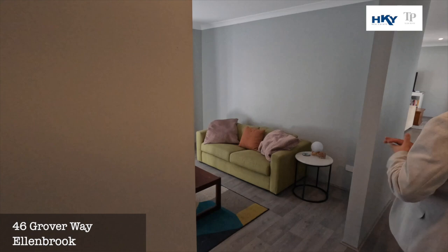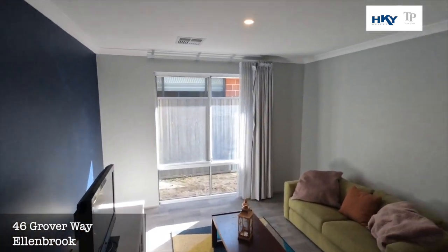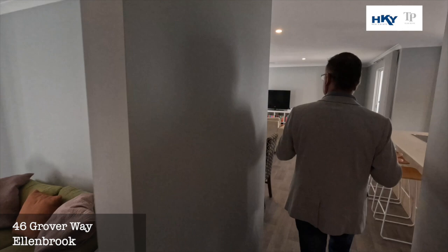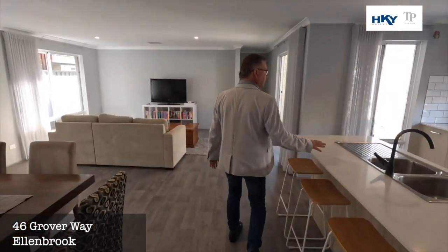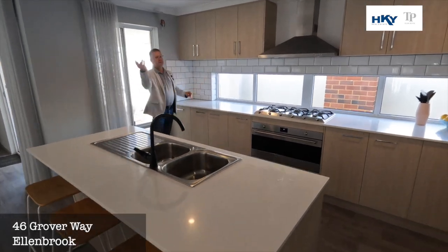We've got the bonus second living area, and then into the main living zone. Beautiful kitchen with plenty of bench space, plenty of overhead cupboards, and beautiful subway tiling.